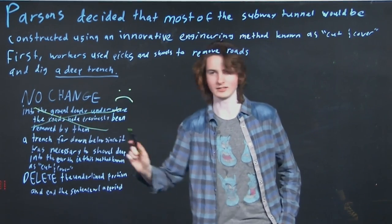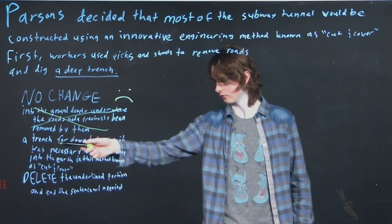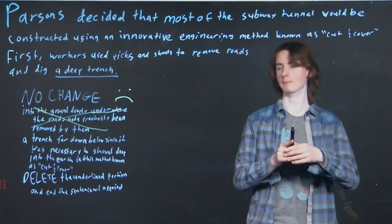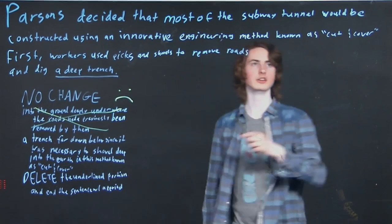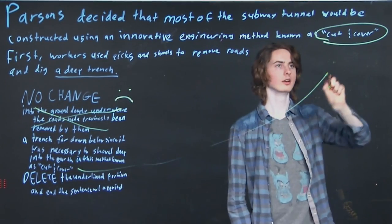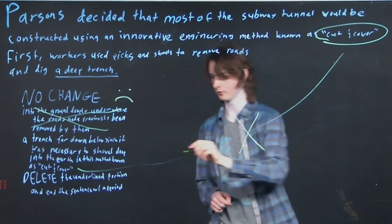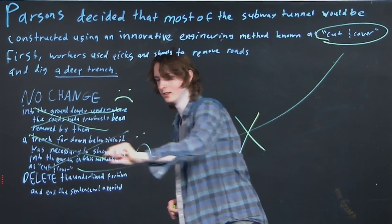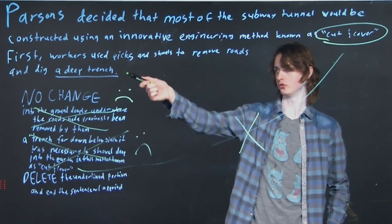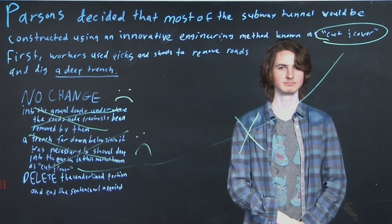That second long option is a repetition of what's already there, which means it's superfluous — it gets a frowny face for being repetitive, it's a no-go. Next is the option to delete the underlined portion 'first,' so we'd just have: 'Workers use picks and shovels to remove roads and dig.' Something about that seems off — what are they digging exactly?